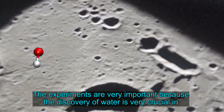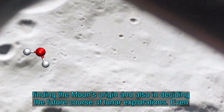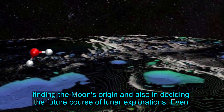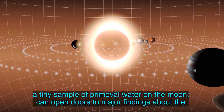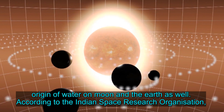These experiments are very important because the discovery of water is very crucial in finding the Moon's origin and in deciding the future course of lunar explorations. Even a tiny sample of permeable water on the Moon can open doors to major findings about the origin of water on the Moon and the Earth as well.